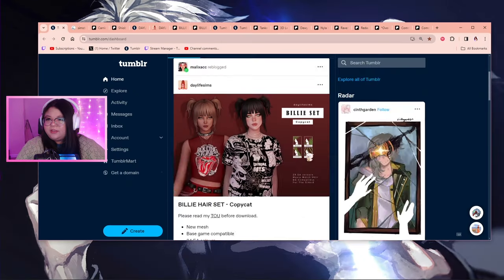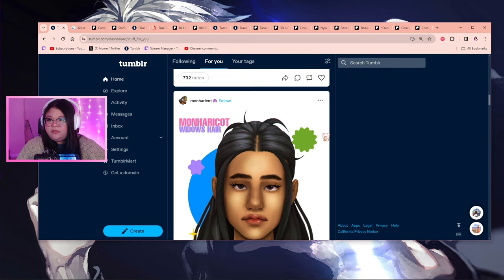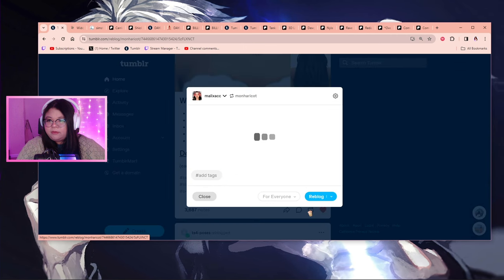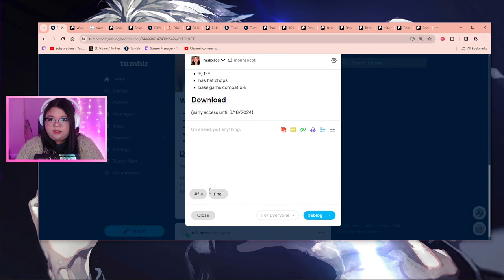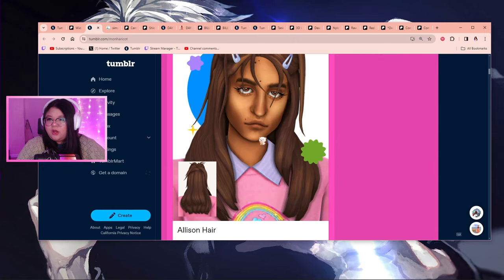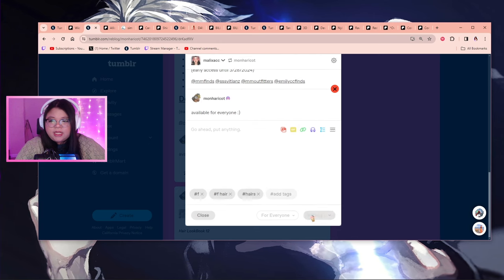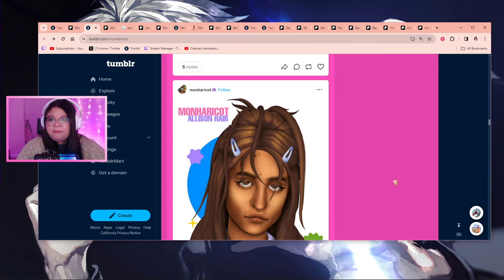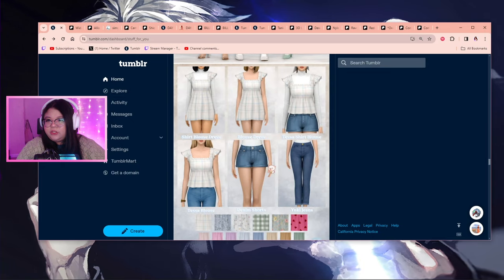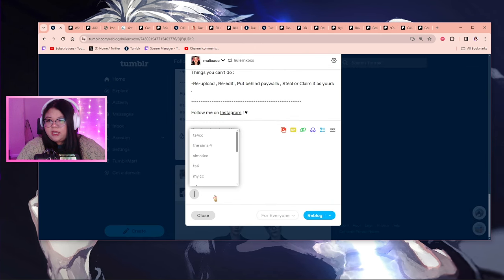Look at all the tabs I have open. Now I'm going to look at my For You tab to see if there's any new CC I haven't seen from other people. Wait — this is a new CC creator I haven't personally seen before and it looks gorgeous. Let me take a peek at their blog and see if there are more cool hairstyles. I like having fun hairstyles — I used to be really basic but I've been loving making a bunch of different types of sims.